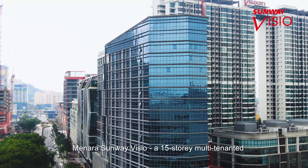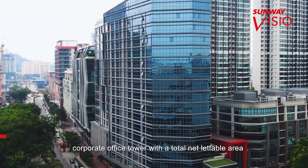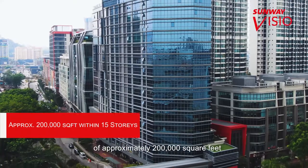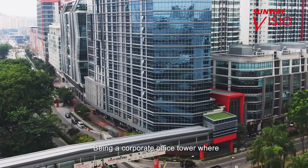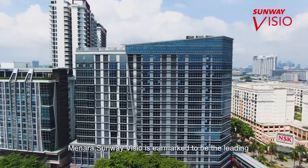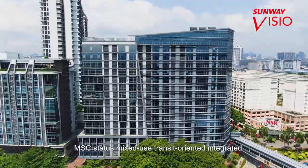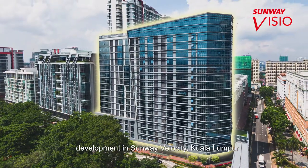Menara Sunway Visio — a 15-story multi-tenanted corporate office tower with a total net lettable area of approximately 200,000 square feet. Being a corporate office tower where business meets pleasure, Menara Sunway Visio is earmarked to be the leading MSC status mixed-use transit-oriented integrated development in Sunway Velocity, Kuala Lumpur.